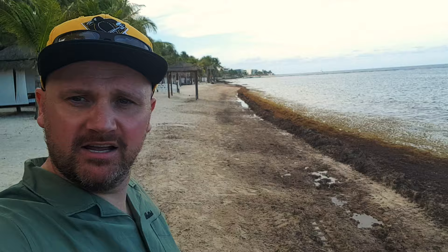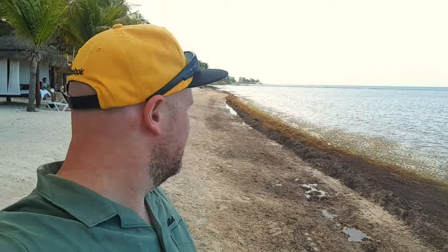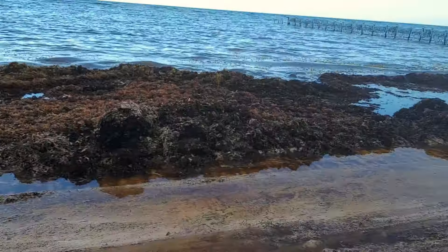This channel here was all seaweed, about 2 and a half feet high yesterday, and it's all been cleared — however it's left all this mess. It's stinking, it's rotting seaweed, and it's really nasty. I went in the sea a couple of days ago and it was like swimming in urine — absolutely rancid. Definitely not the turquoise waters of the Caribbean that you see in the brochures. It's a bit of a letdown.